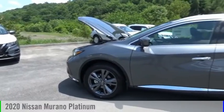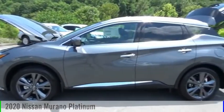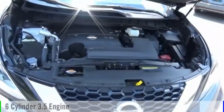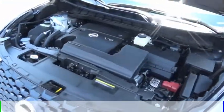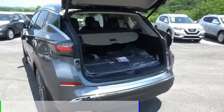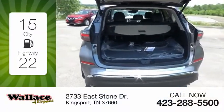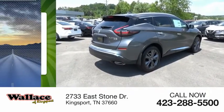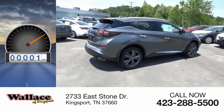Come test drive the 2020 Murano. This vehicle is powered by an all-wheel drive six-cylinder 3.5 liter engine and comes with a continuously variable transmission. Great fuel efficiency saves you money by requiring fewer trips to the gas station. This vehicle has less than 100 miles.